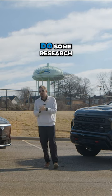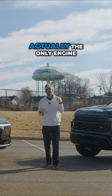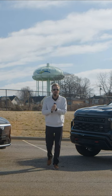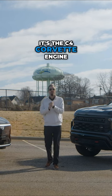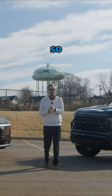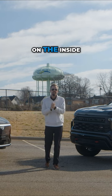Check out, do some research on that 2.7 liter Turbo Max engine. That is actually the only engine besides the C6 Corvette engine — I know it's the C4 Corvette engine — to pass the million mile test from Chevy. So that's an incredible, very durable engine on the inside of this vehicle.